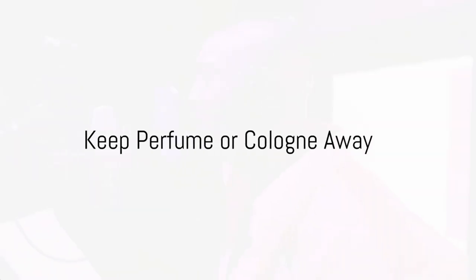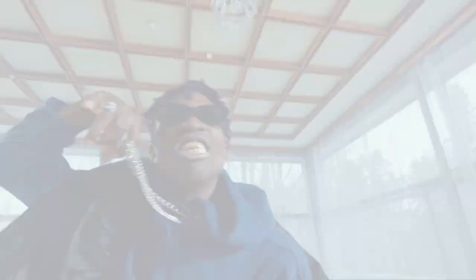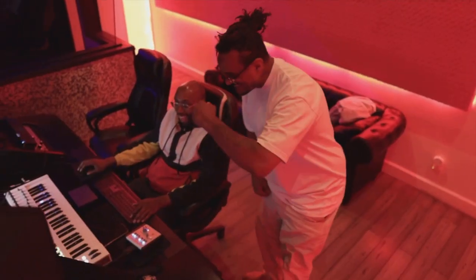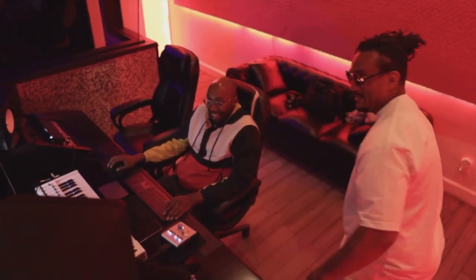As for the scent game? Keep it light. Heavy perfumes can mess with your breathing and the recording gear. And remember, leave the noisy bling at home — the mic hears everything. Comfort is king when it comes to clothing for the studio.